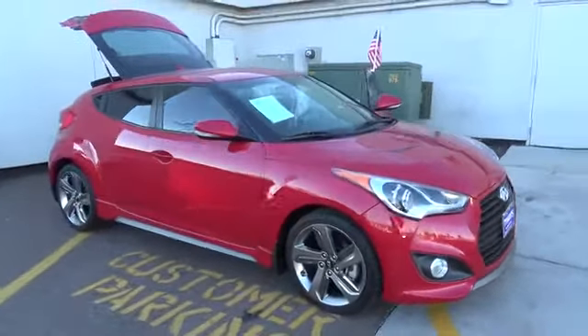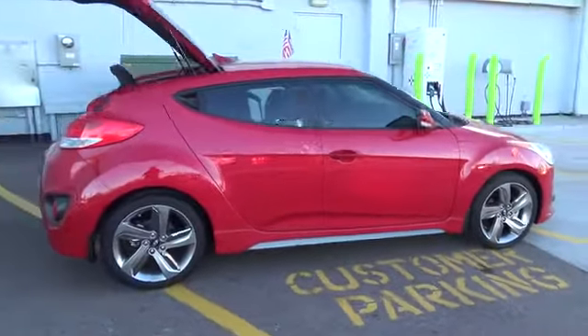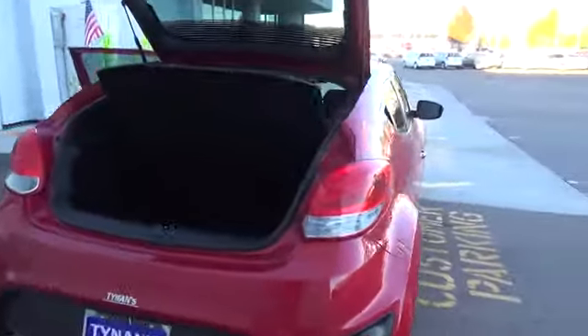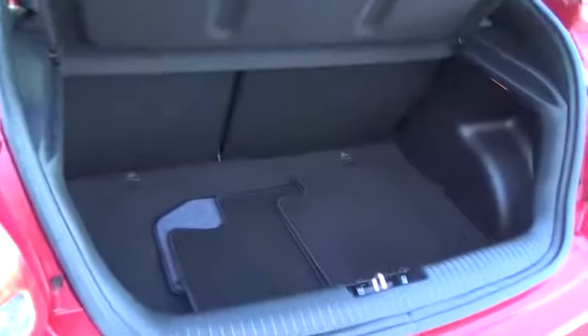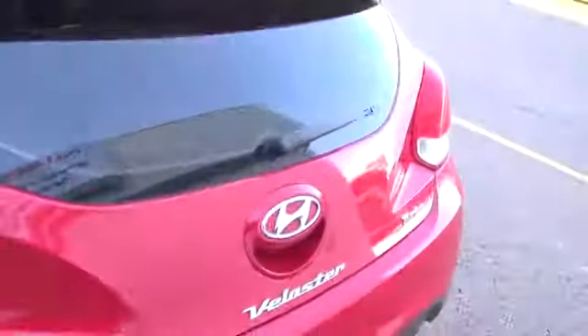Drive something that looks like nothing else on the road. Look no further than our 2013 Hyundai Veloster Turbo displayed in Boston Red. The three-door design will stand out anywhere your Veloster Turbo takes you, with features like 18-inch alloy wheels, unique front fascia with ground effects, and chrome dual center exhaust outlet.